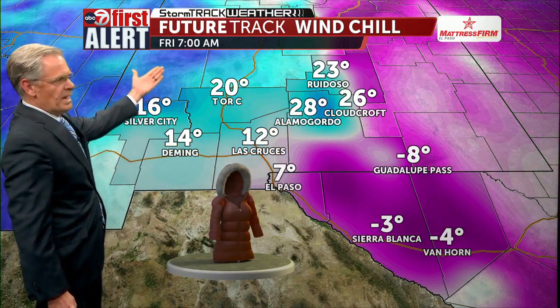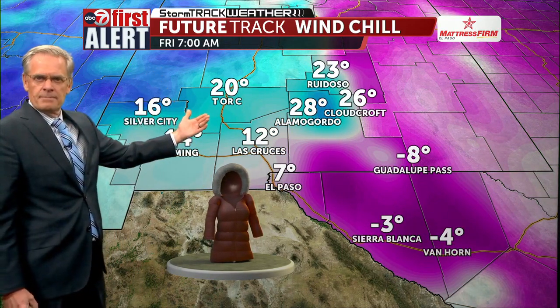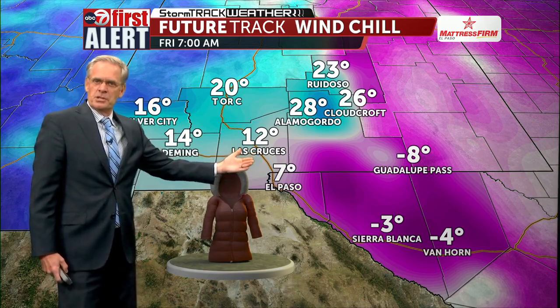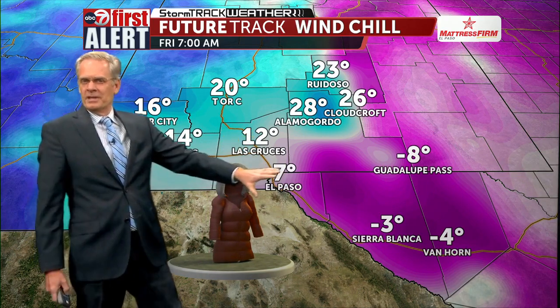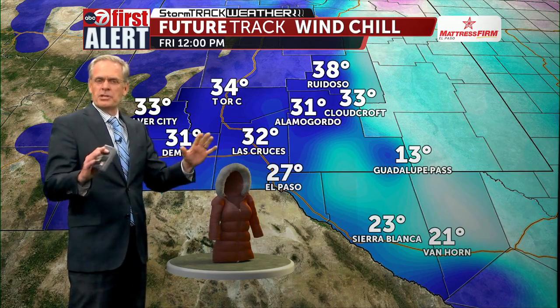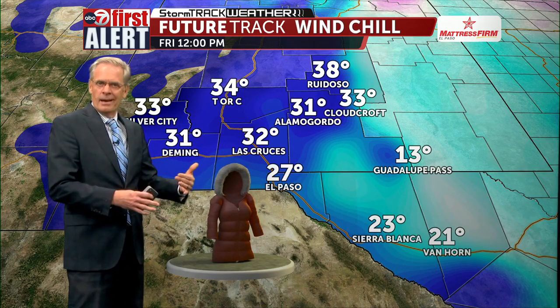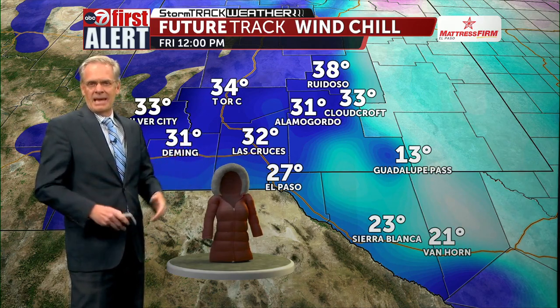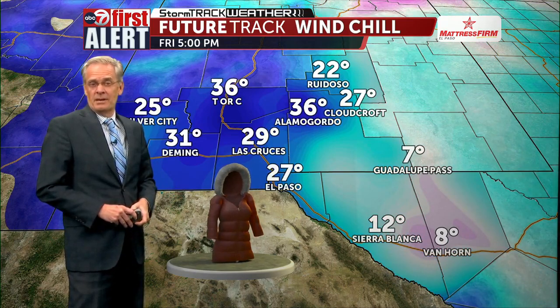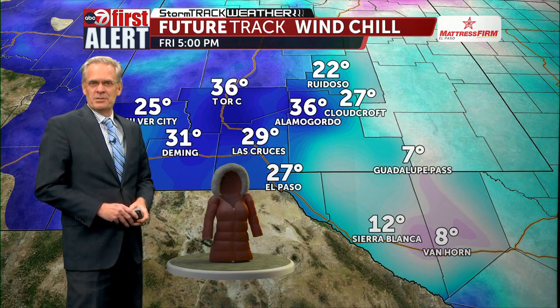Here is a look at wind chill by seven o'clock — we could be seeing some single digits, with temperatures feeling around 12 degrees in Las Cruces. What we're really concerned about is our eastern counties, where wind chills will be in the negative numbers. Keep in mind the wind chill does not affect your car radiator or pipes — only humans and animals. Be sure to bring your pets in with these wind chills by late tomorrow night and into Friday.